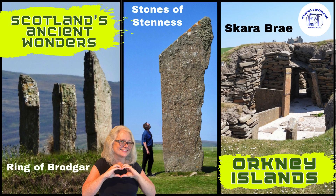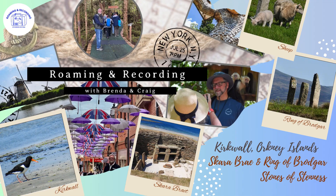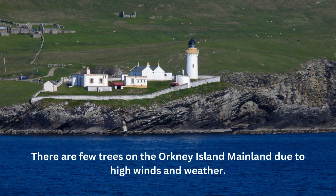Hey everyone, Brenda here from Roaming and Recording. Today we're thrilled to take you on an amazing adventure to the Orkney Islands of Scotland. This destination is a must-see for any history and travel enthusiast, and we think it deserves a top spot on your bucket list.